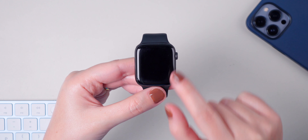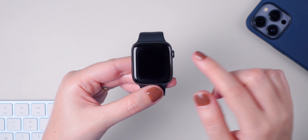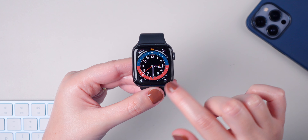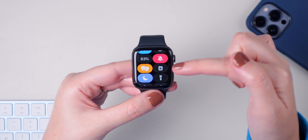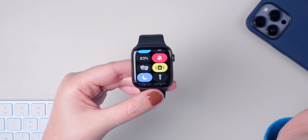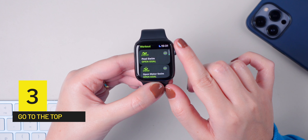Starting off, many of you don't know, but you can get rid of the red notification dot. I'm not sure about you, but this kind of bothers me a little bit. Go to Settings, then Notifications, and disable the notifications indicator — and that's it. It disappears.